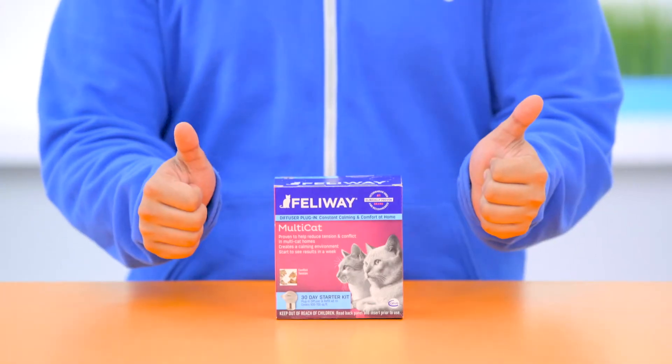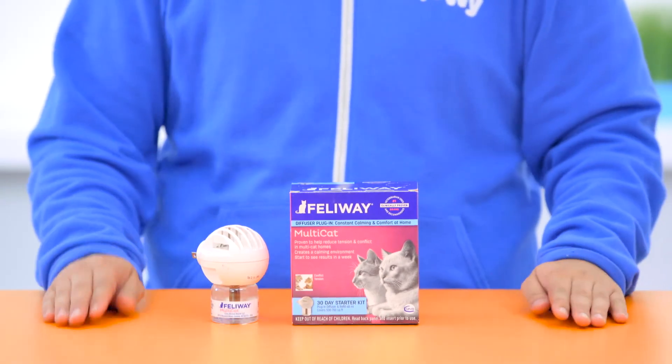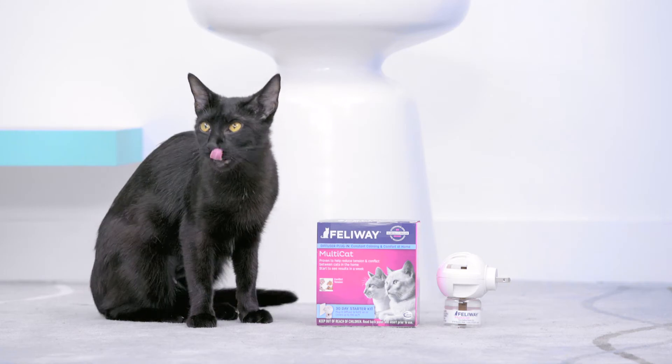Yikes! If your little one is feeling overwhelmed, diffuse that situation with the Feliway diffuser. When you plug this into the wall, it will release a magical pheromone into the air and poof — calmer kitties.